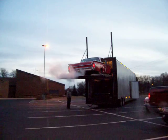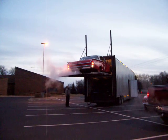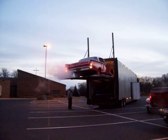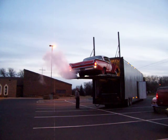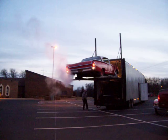Today is November 29th and it is about 4:45. Let's hope he doesn't drive this thing off the back end of that car or that track. And there it is.